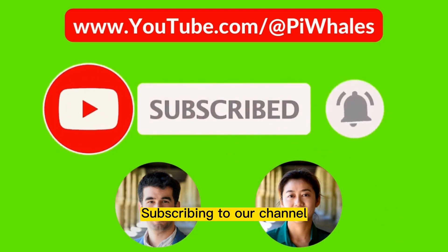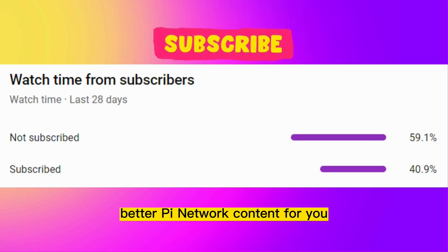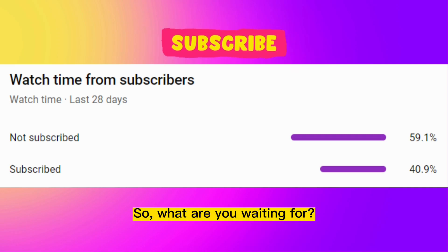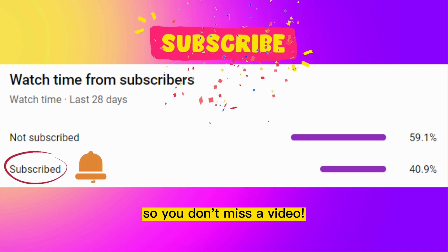Subscribing to our channel ensures that you never miss a video. It also helps us to create better Pi Network content for you. The more subscribers we have, the more feedback we receive, which allows us to tailor our content to your preferences. So, what are you waiting for? Hit the subscribe button now and don't forget to click the notification bell so you don't miss a video.